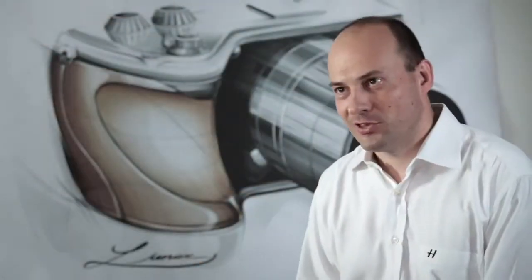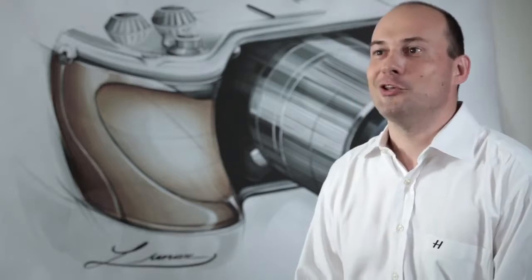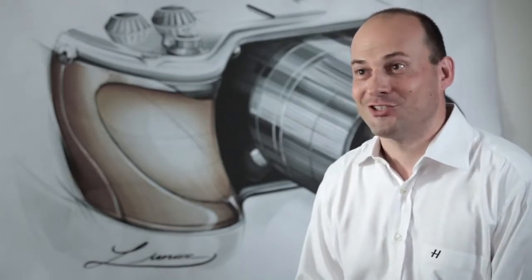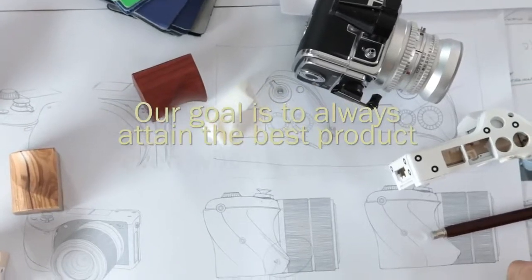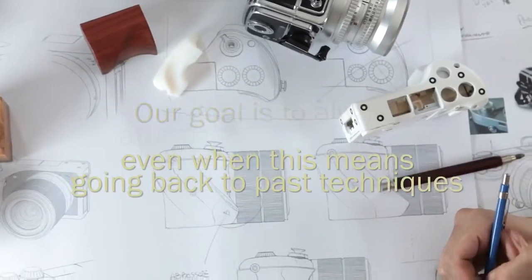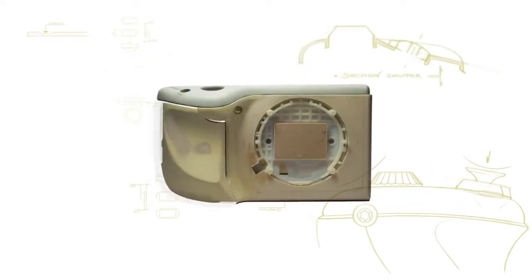We wanted to celebrate with this new product the passion that Victor Hasselblad used to put in all his creations and products. So the product has been developed by hand, in the old style, in the old way, to really represent, even in the spirit, the true Hasselblad tradition.